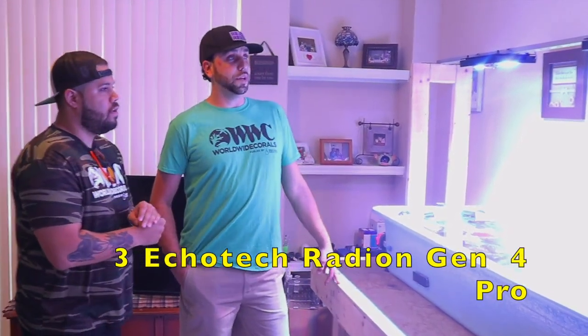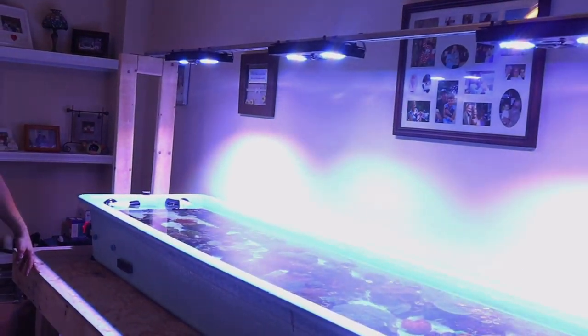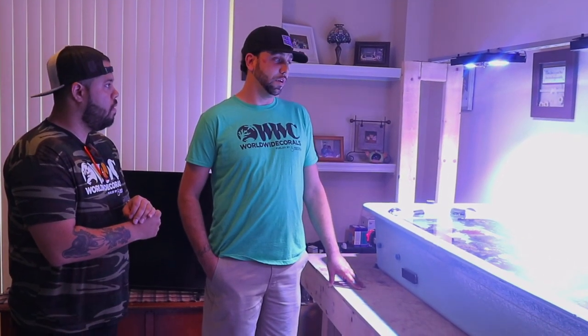So what kind of lights are you running? It is three Ecotech Marine Radeon Gen 4 Pros. They do a good job. They're set to about 55% intensity — I think they're pretty low. It's a lot of soft coral in there, not too much SPS. Are you thinking of upgrading to the G5s? For now I'll roll with these. I'm not against getting them in the future. Things are pretty happy here. Maybe when I set the second one up, I'll get the G5s over there.